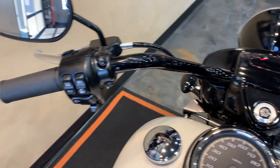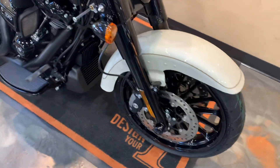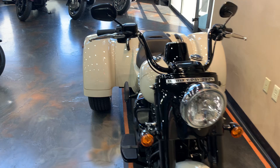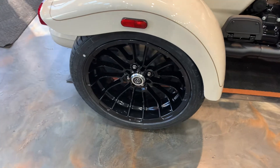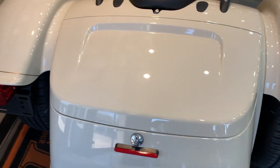Traction control. Black front wheel. This year that nice powder coat around it — very sporty. Storage space, trunk right there.